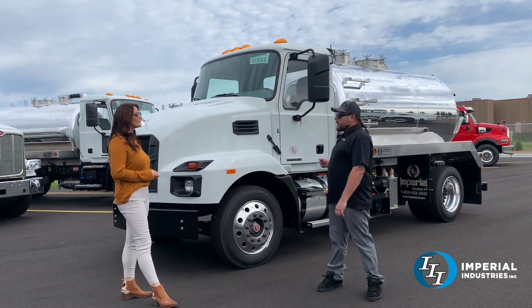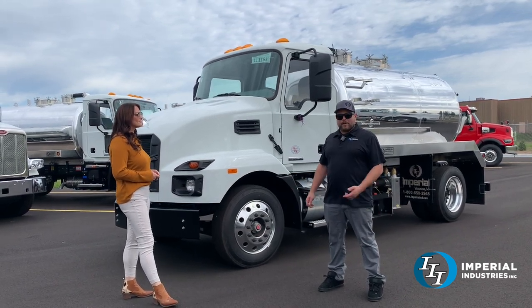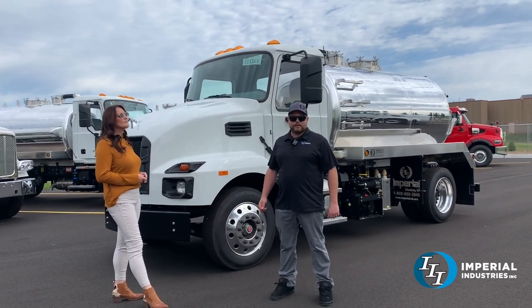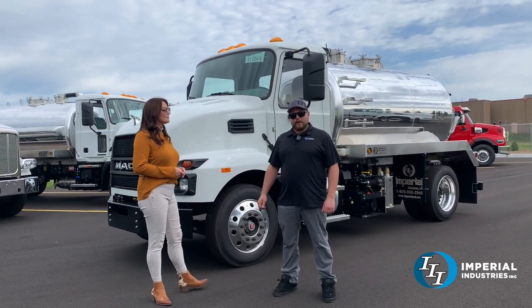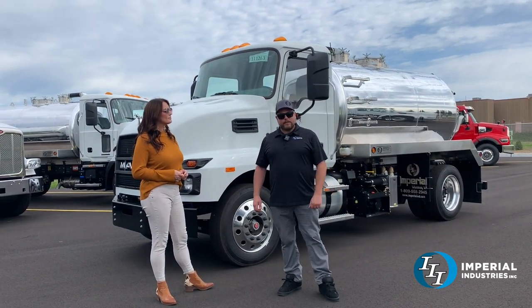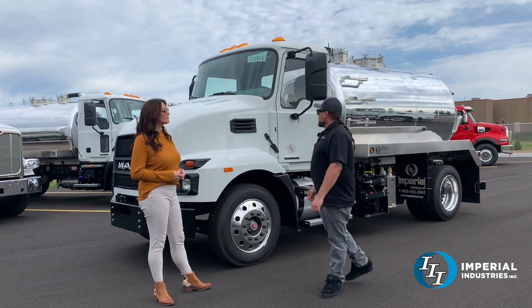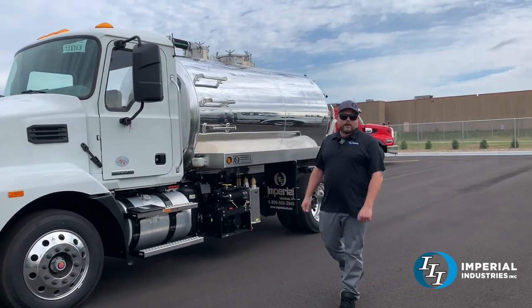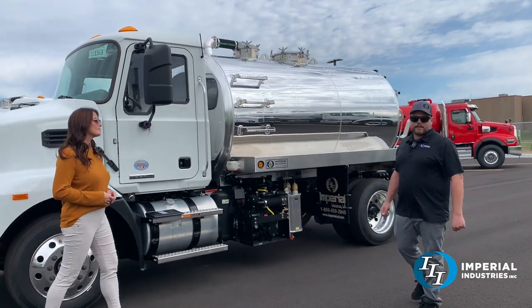It's got a 2,000 gallon aluminum tank on it. We've seen a lot of popularity in these — it's becoming so hard to find CDL drivers, so some people are taking this approach. 2,000 gallon aluminum, 1,800 gallon aluminum is kind of the sweet spot for this size truck. It's just kind of a miniature version of like a 2,500 gallon pumper, just gets them under CDL drivers in it.